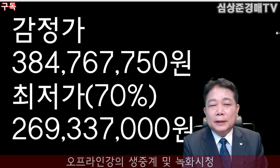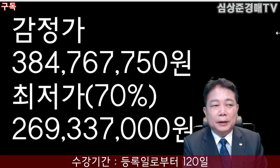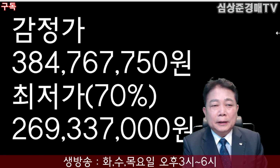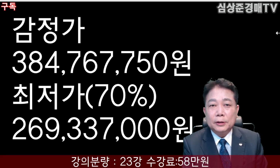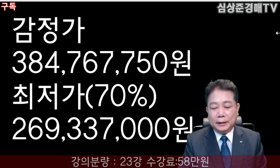이 물건의 감정가격은 3억 8,476만 7,750원이 되겠고요. 한 번 유찰되어 감정가격의 70%인 2억 6,933만 7,000원이 현재 최저가격이 되겠습니다.